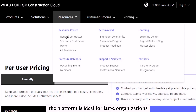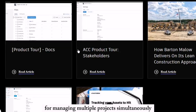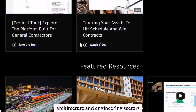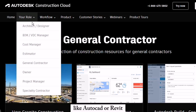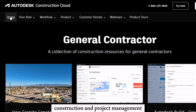The platform is ideal for large organizations or construction teams that need a scalable solution for managing multiple projects simultaneously. Autodesk Construction Cloud is particularly suitable for companies in construction, architecture, and engineering sectors, especially those already using Autodesk products like AutoCAD or Revit. The integration between these tools ensures a seamless experience for teams working on design, construction, and project management.